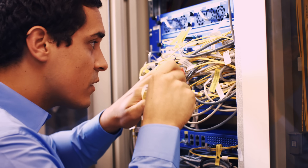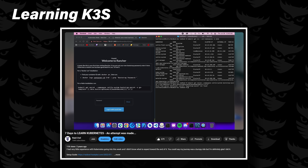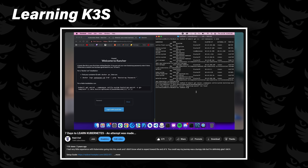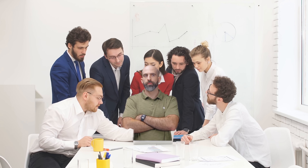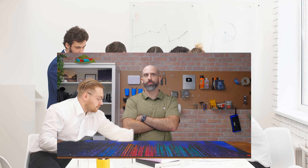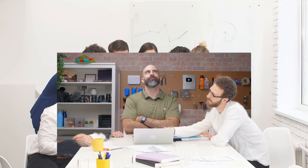Some people may get into homelabbing because it helps them further their professional career. In my homelab journey, I started messing around with Kubernetes and eventually spun up my own cluster to practice on. A few months later, at my real job, a Kubernetes project came up for our group, and I was the only one with Kubernetes experience in the group.